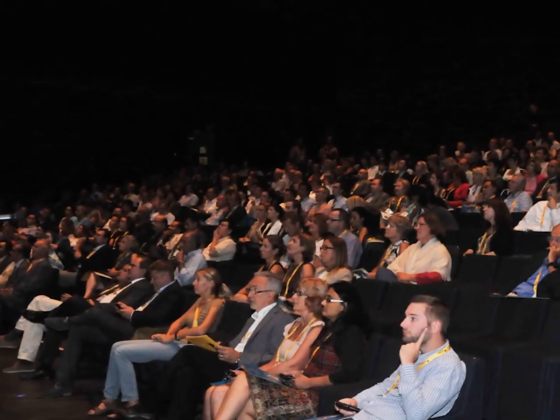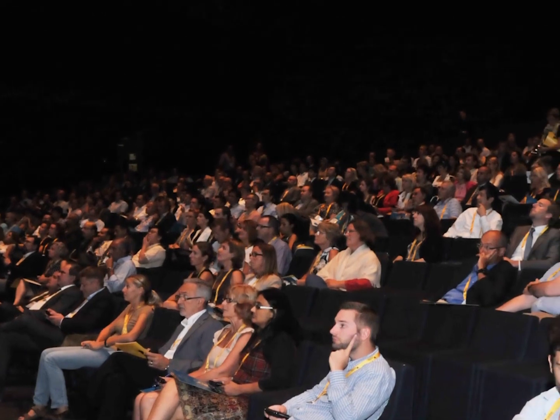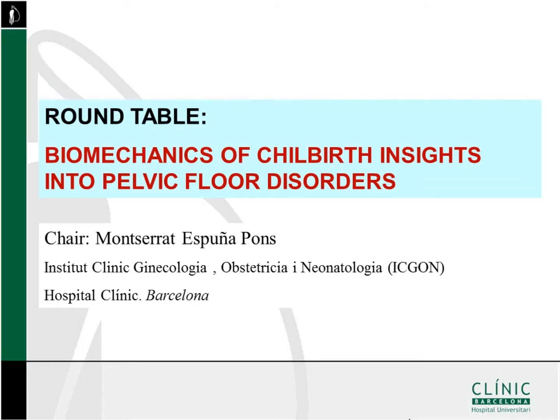We are going to start this first round table, as I announced this morning. These are my disclosures. This round table will be about biomechanics of childbirth, insights into pelvic floor disorders.